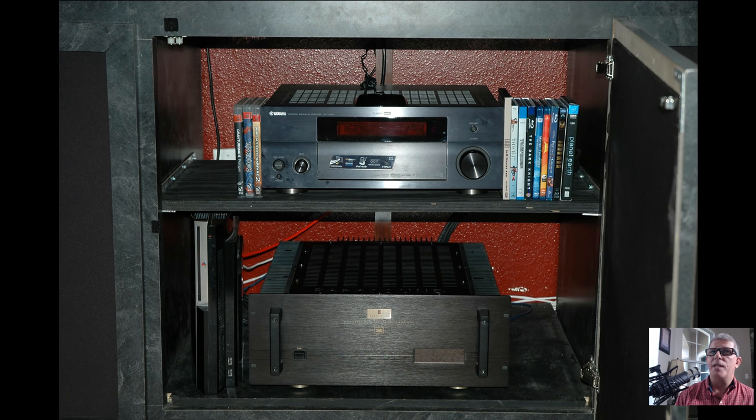Above we've got the Yamaha — I think that was the RX-V1800, a great AVR when I was running five speakers. When I ended up running seven speakers, it just really ran out of gas — that's one of the reasons I purchased the five-channel amplifier. Down at the bottom right, that was the old school fat PS3, and just a few Blu-rays over there at that time.